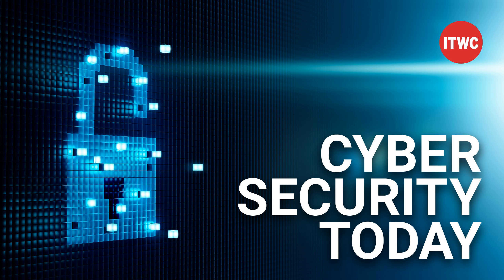That's it for Cybersecurity Today. Subscribe on Apple Podcasts, Google Play, or add us to your Alexa Flash Briefing. Thanks for listening. I'm Howard Solomon. Cybersecurity Today is produced by the ITWC Podcast Network. This episode was brought to you by Trend Micro — smart, optimized, connected security solutions for your connected world. Learn more at trendmicro.com.